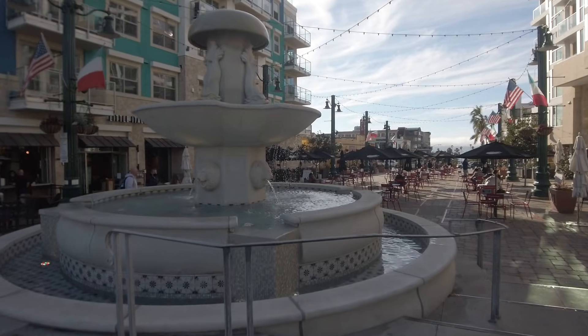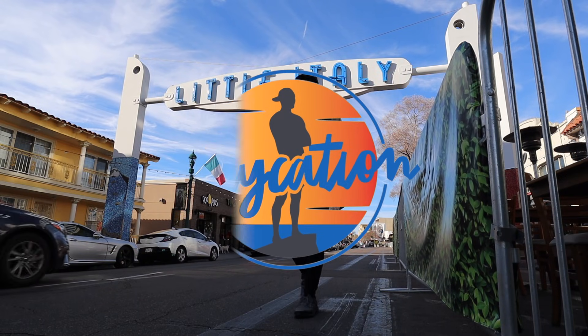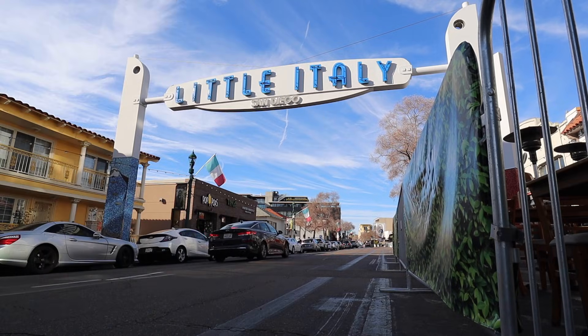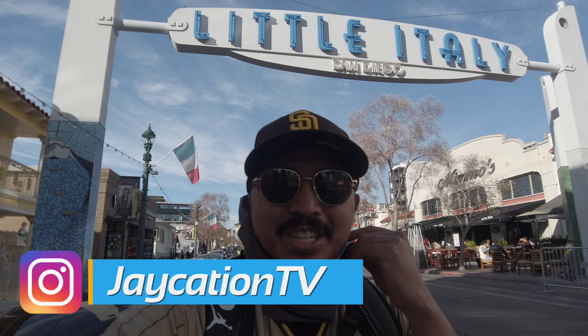What are the top things to do around Little Italy here in San Diego? Find out next on Jaycation. What's up Jaycationers, welcome back to another video here in the San Diego series.